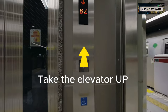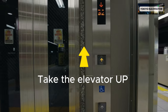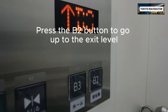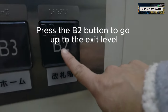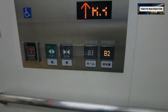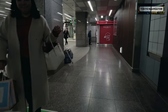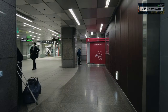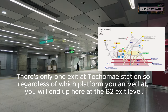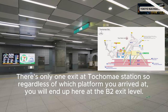Take the elevator up. Press the B2 button to go up to the exit level. There's only one exit at Tochomae Station, so regardless of which platform you arrived at, the elevator will bring you here at the B2 exit level.